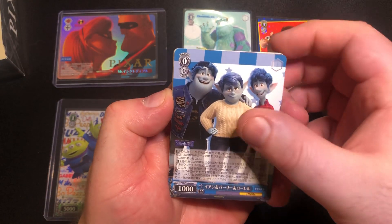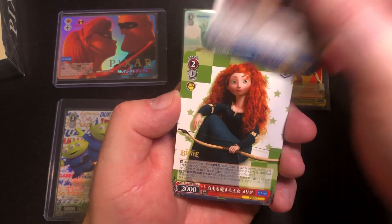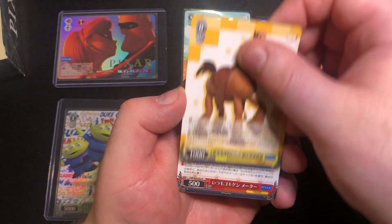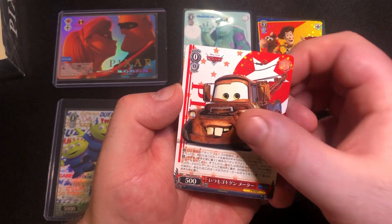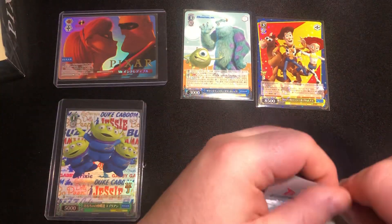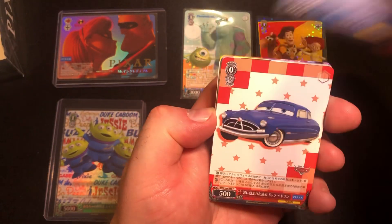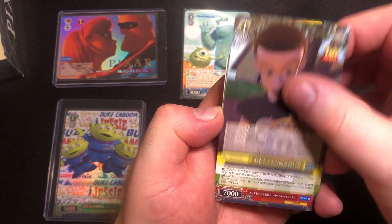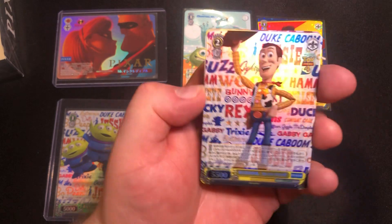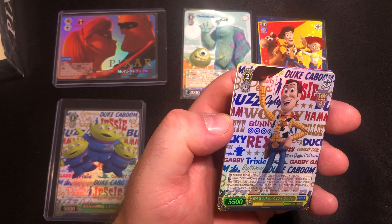This will be the last pack from the first half of the box. These cards are very, very nice — the attention to detail is very good. We've got another rare, and then Buzz. Alright, that was the halfway mark. So far some big hits — Luca, Toy Story, and we've got another secret rare! Wow, two secret rares already.